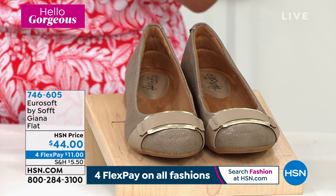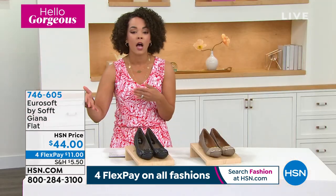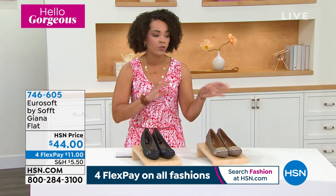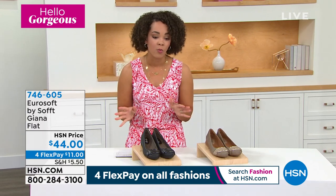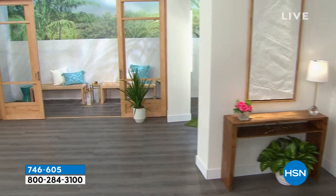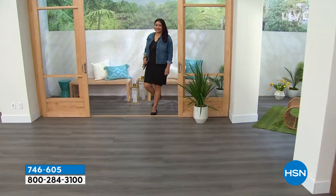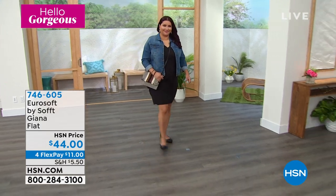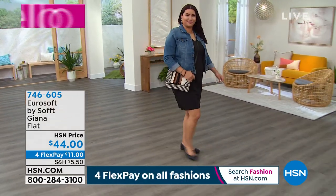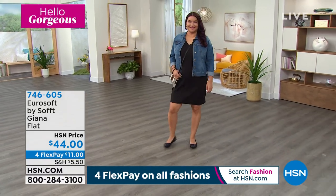That flex pay is for any debit or credit card. Don't forget when you sign up for an HSN credit card, you have $10 to apply wherever you want — so the Gianna becomes $34 for you. All of us at some point in our life have worn flats and most of the time you're not getting any support — when you think flat, you truly think flat, I'm not getting support. But that's not the case with the Gianna.